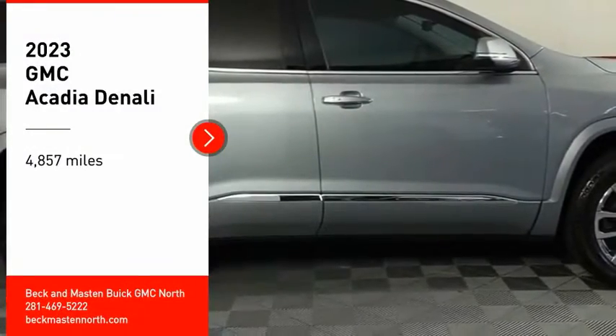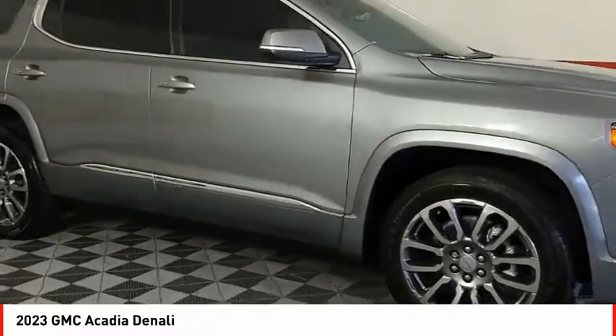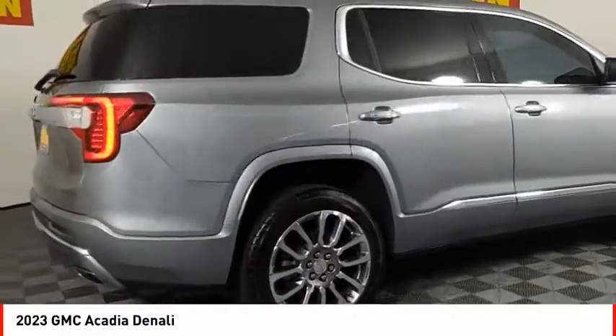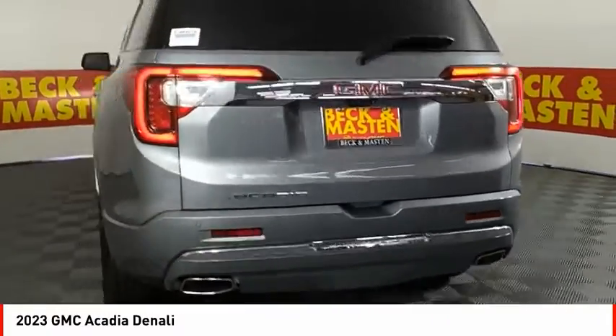Stop by and take a look at the 2023 Acadia. The GMC Acadia has great capability coupled with exceptional safety, offering better highway fuel economy than any other 8-passenger SUV, advanced technology, and thoughtful ergonomics. The Acadia is a premium utility that rejects compromise.